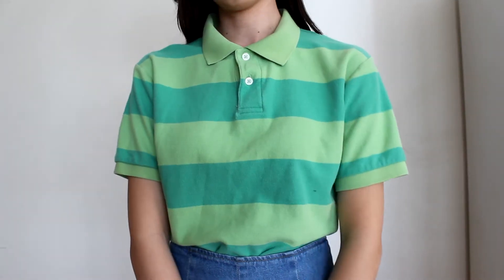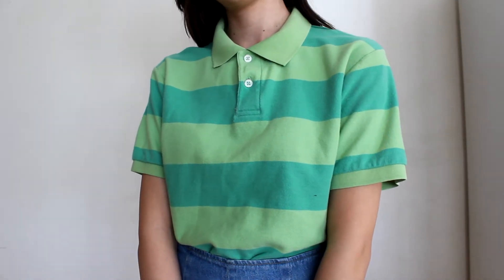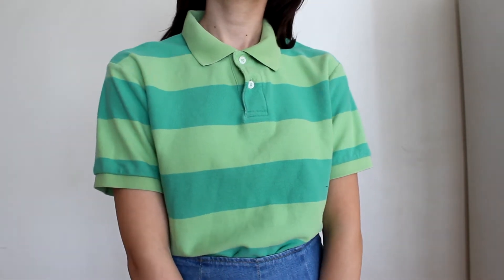The next shirt is this green striped men's button-down shirt — I've just been into men's clothes lately. This reminds me of Steve from Blue's Clues.